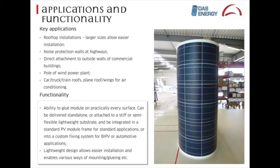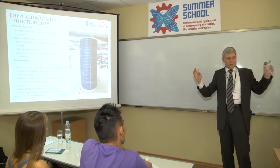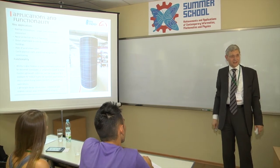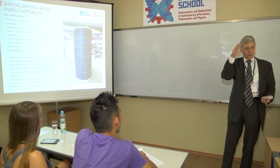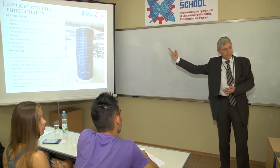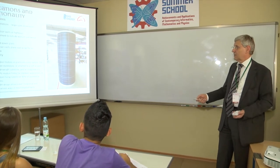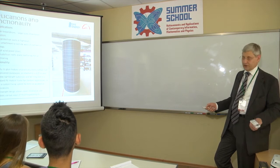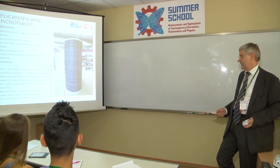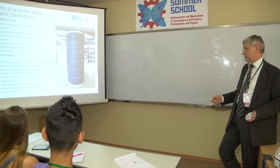This shows that we can also use it on the poles of wind power plants. They are pretty high and provide static support for the windmill on top, but there is a lot of surface area facing west, south, and east. So why not attach modules on it and generate some electricity? If you want to move the windmill, you have electricity to do that without taking it from the grid — even when there's no wind, this could generate electricity. Cars, trucks, train roofs, wings — we can practically attach this module on every surface. It can be standalone or we can make a stiff or semi-flexible structure, with various ways of mounting and gluing.